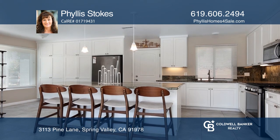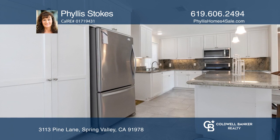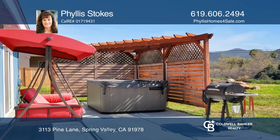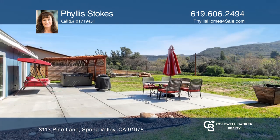Surrounded by open mountain views, this single level home features an upgraded kitchen with granite counters and stainless steel appliances with an island. Through large glass sliders, enter the backyard space complete with a spa and fire pit.